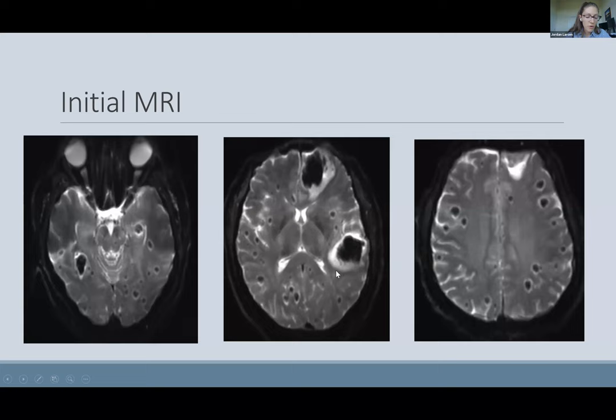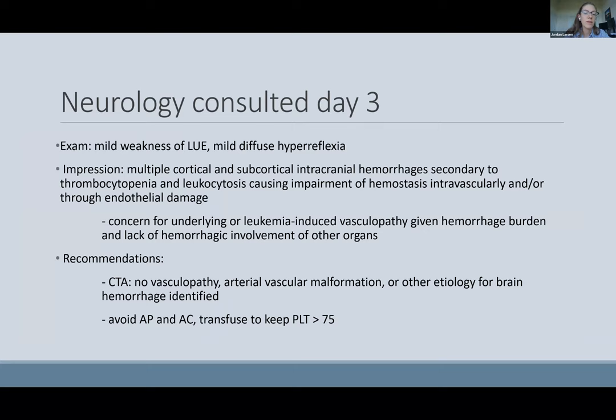These multifocal intracranial hemorrhages had uniform signal in a predominantly gray-white matter junction distribution. Radiology suggested this was consistent with diffuse intravascular coagulation and a DIC picture in addition to possible leukostasis. Neurology was consulted on day three. On exam, the patient had mild weakness of his left upper extremity and mild diffuse hyperreflexia. Our impression was that these cortical and subcortical hemorrhages were most likely secondary to thrombocytopenia and leukocytosis causing impairment of hemostasis intravascularly and through endovascular damage.